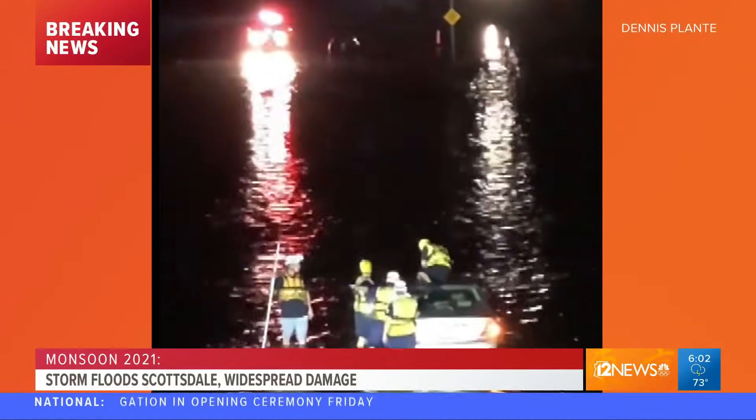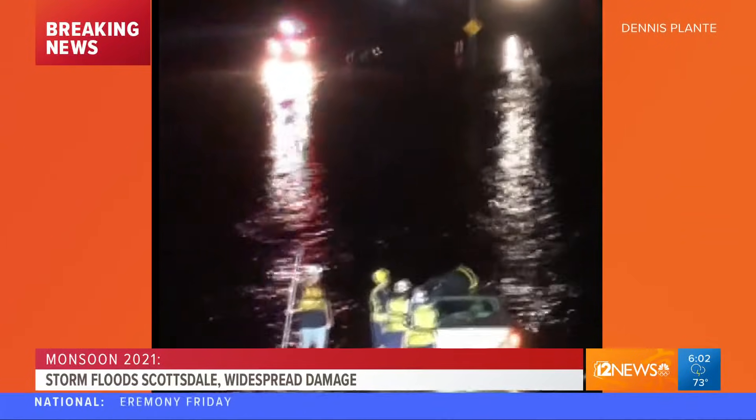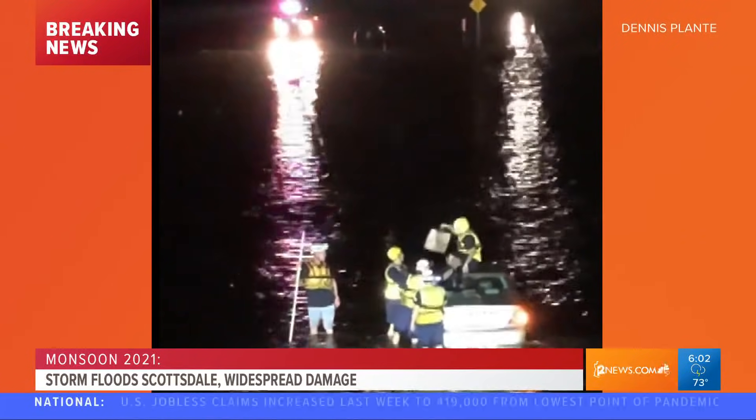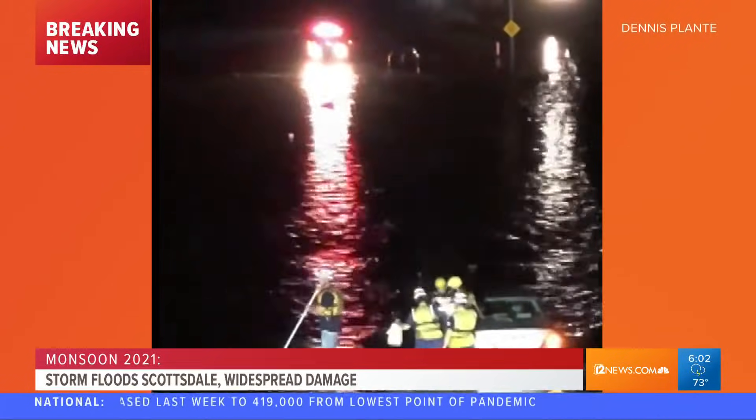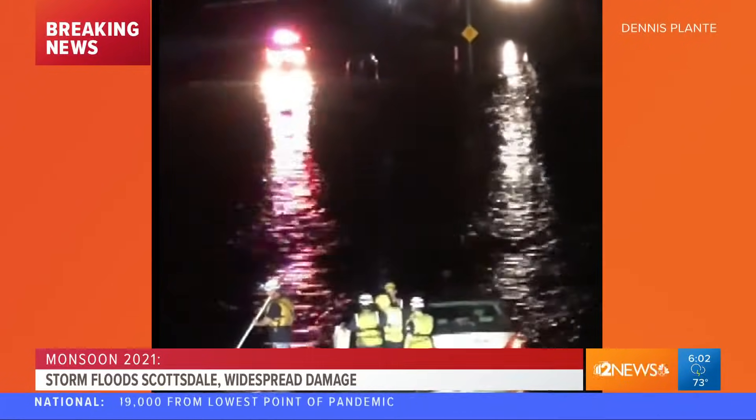Our crews out in the area overnight tell us they actually saw several cars stuck in this flash flooding. Remember to always turn around, don't drown. And that may sound extreme with a couple inches of water, but it's not. Definitely take the safe route.